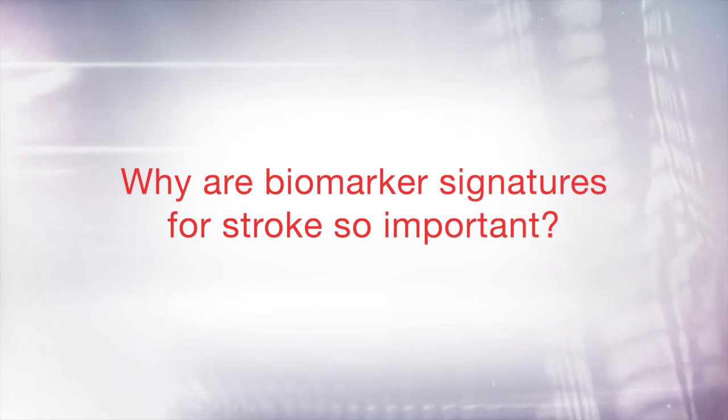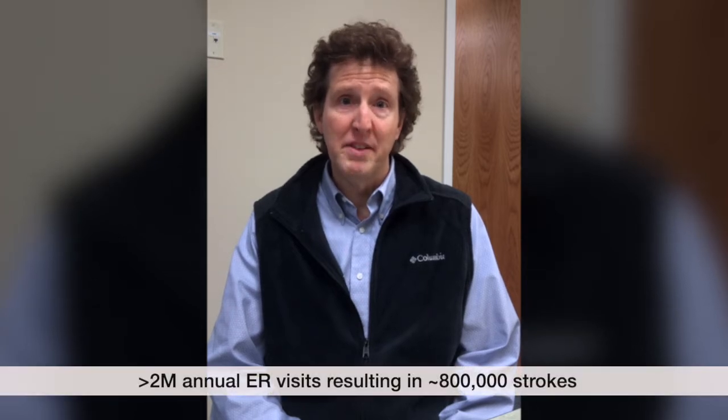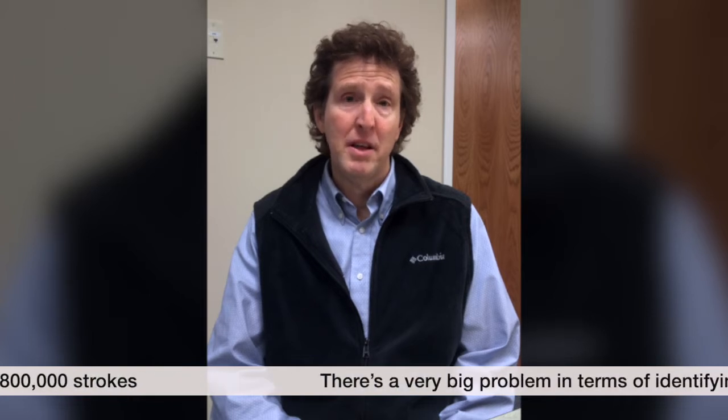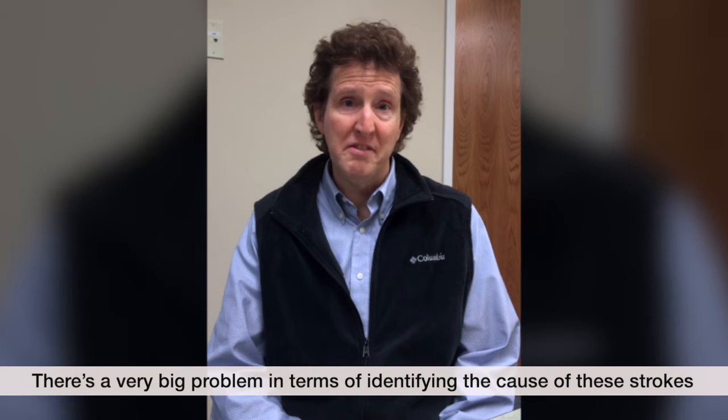We've recruited over 1,600 patients that go into developing four distinct signatures. Stroke is a very big problem. Every year in the U.S. alone, there's over 2 million emergency room visits that result in about 800,000 strokes. And there's a very big problem in terms of identifying the cause of these strokes and identifying the proper treatment for these patients.